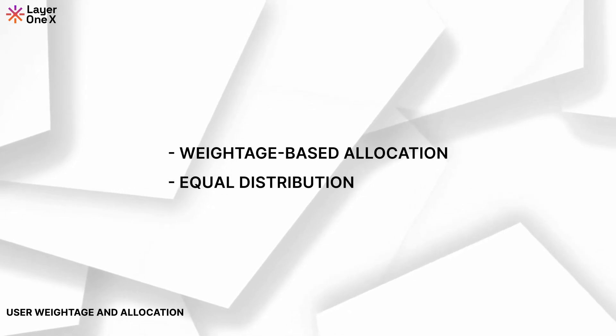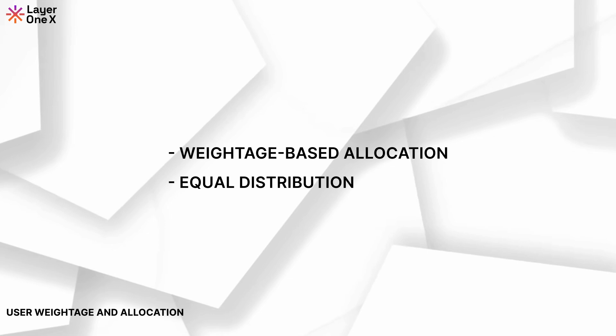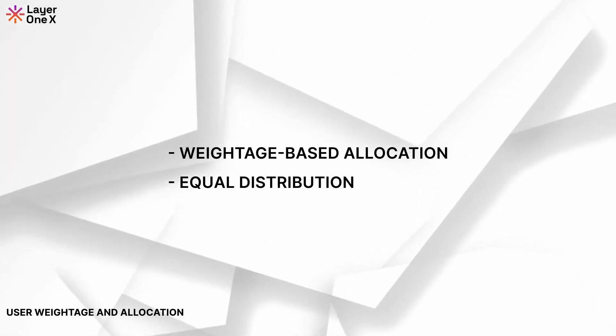User Weightage and Allocation. This section describes a system designed to fairly distribute coins within each category. In our allocation system, coins are distributed using two methods: weightage-based allocation, where the distribution is proportional to each user's holdings; and equal distribution, where coins are divided equally among all users. The final allocation for a user combines these two methods.